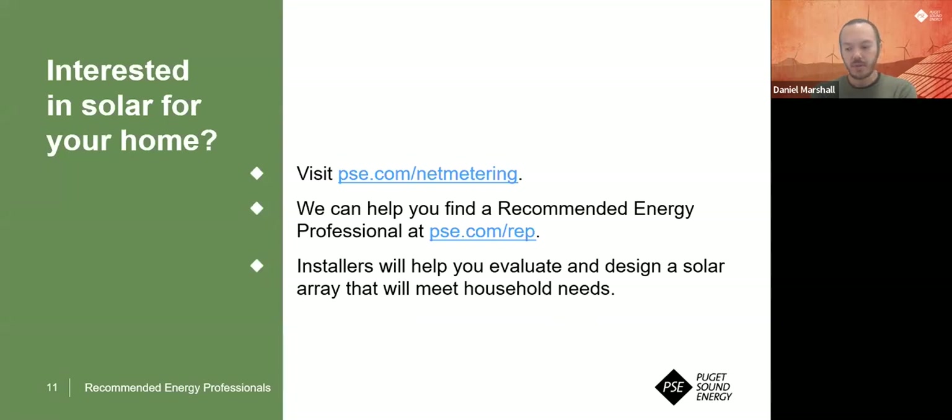I really appreciate seeing that graph of solar growth in PSE territory — it just shows how quickly it's growing. For those thinking about solar, a good starting point is going to PSE.com/netmetering or customer connected solar. Both will bring you to our webpage that talks about some of the steps and questions to ask. We always recommend starting there. One of the resources on that page is our Recommended Energy Professionals — you can also go to PSE.com/REP. When logged into your account, that leads you to the ability to request referrals to different vetted solar installers we recommend.